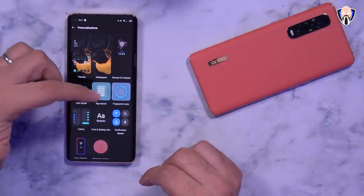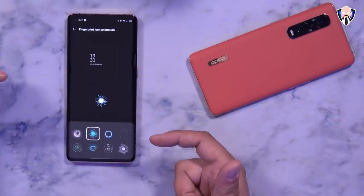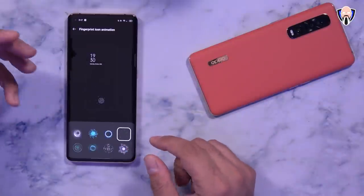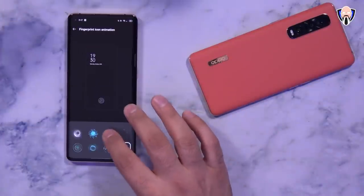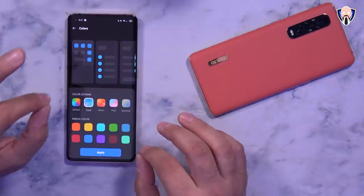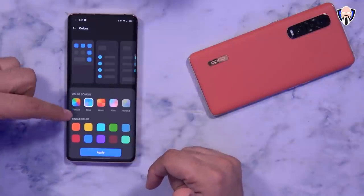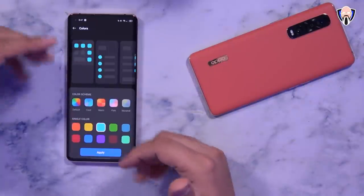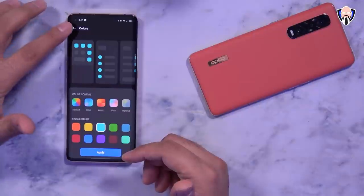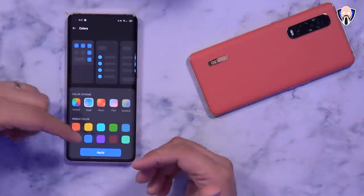Under personalization we also have icon styles, grid layout, and fingerprint styles. You can customize the different unlock animations — there's fireworks, shards flying out, and a smoke option. Then we have the accent color, which is new in ColorOS 11. It gives you the ability to choose from different accent colors in both dark and light mode. I personally went with a bluish tone, but you can customize it to whatever you prefer.